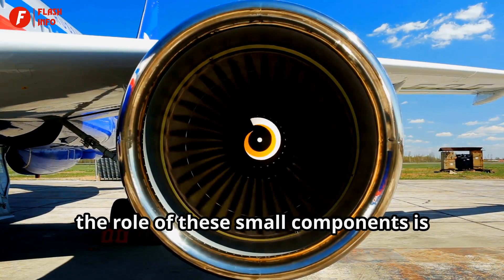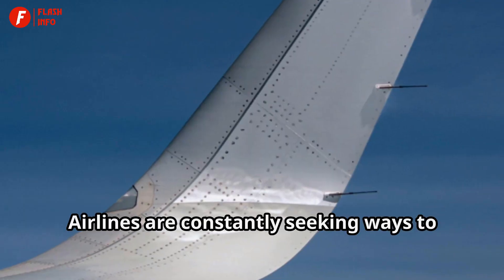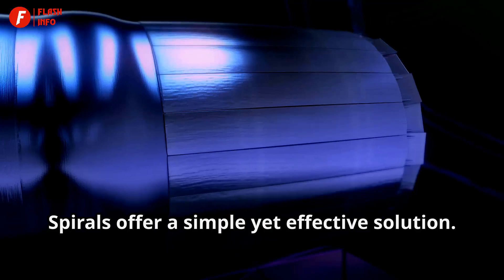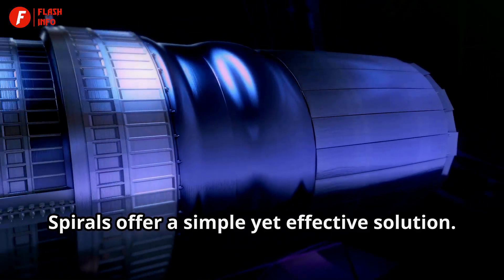the role of these small components is more critical than ever. Airlines are constantly seeking ways to reduce their carbon footprint and operating costs. Spirals offer a simple yet effective solution.